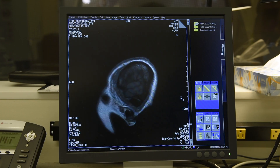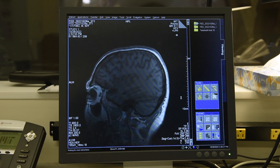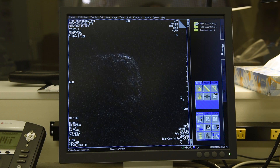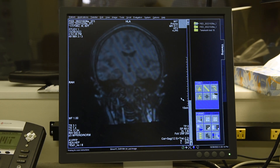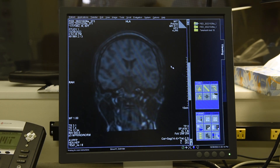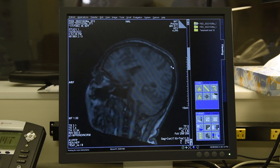In the scanner, we will be doing several different tasks. The first scan will be a five-minute imaging task where we are taking high-resolution images of your brain. Because we are taking images of millimeter-sized sections of your brain at a time, it is really important to stay very, very still. Any movement will create a distortion in the image.